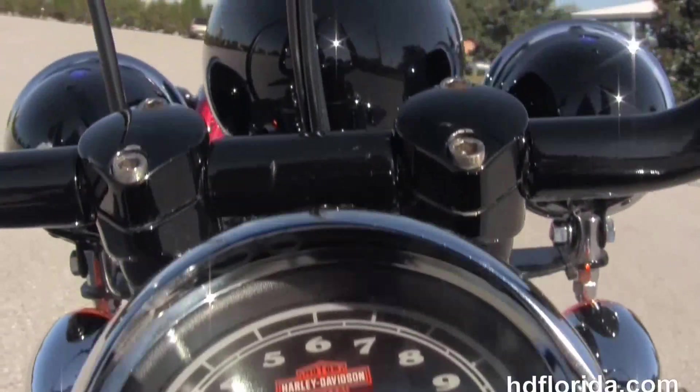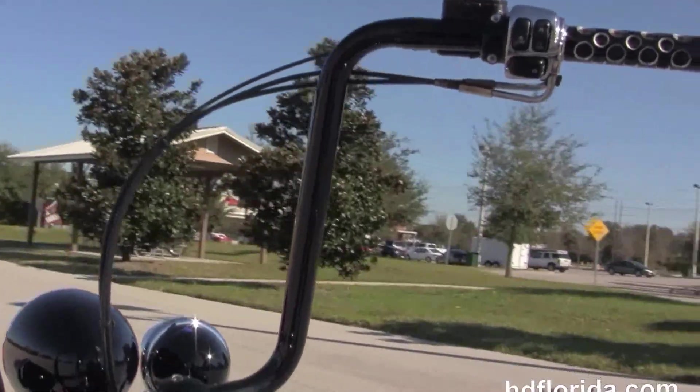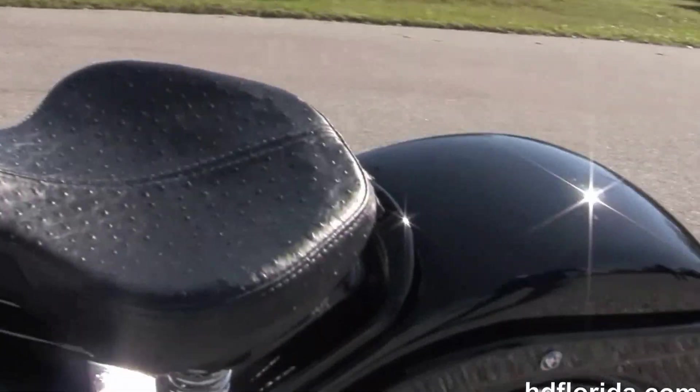Moving up to the springer solo seat with the ostrich skin covering, we have the black cat's eye instrument cluster, the upgraded 14 inch ape bars with upgraded grips, housings and levers.